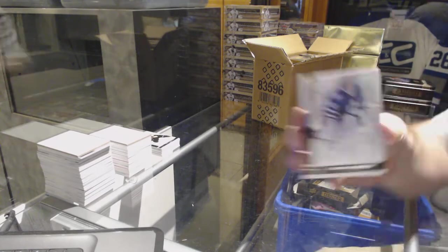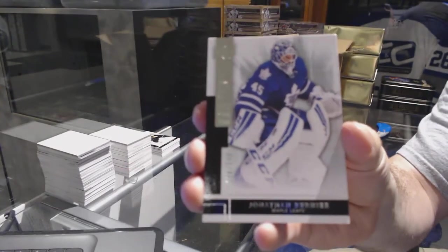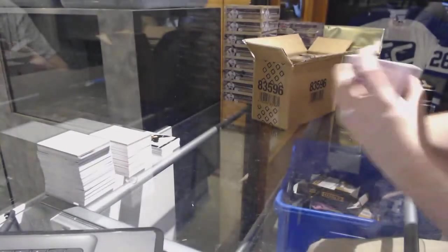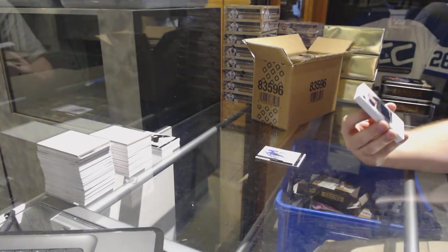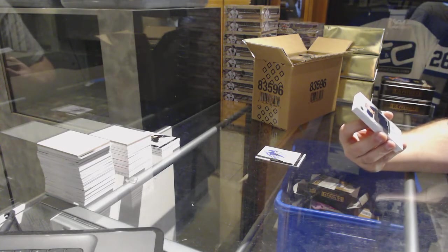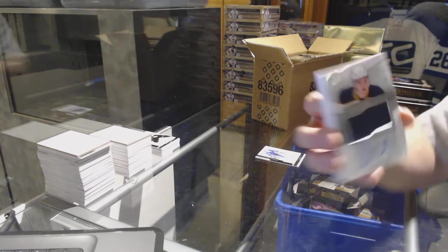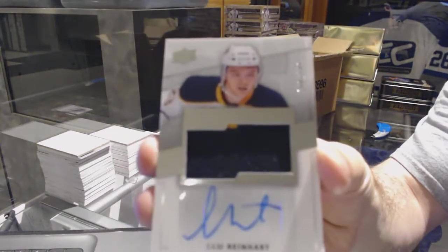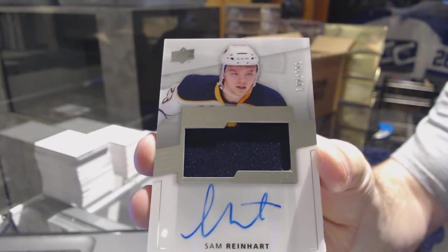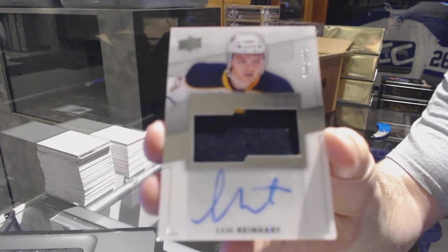Alright, we've got for the Maple Leafs, 249, Jonathan Bernier base card. We've got number 199 — a very slightly two-color rookie patch auto for the Buffalo Sabres — Sam Reinhardt, 199.